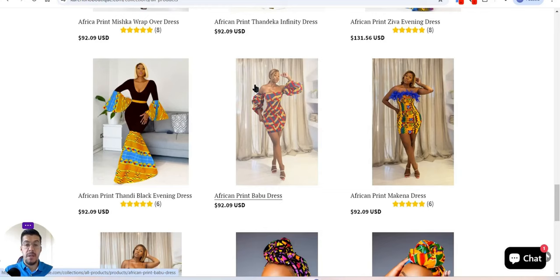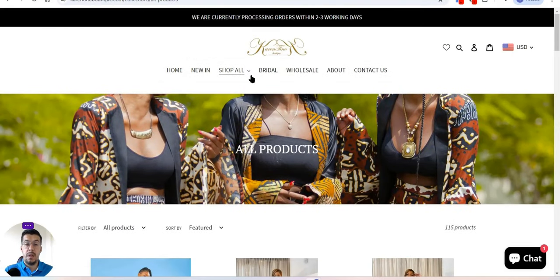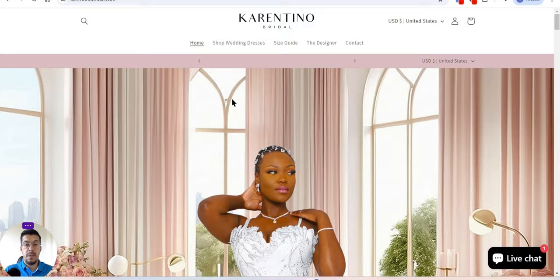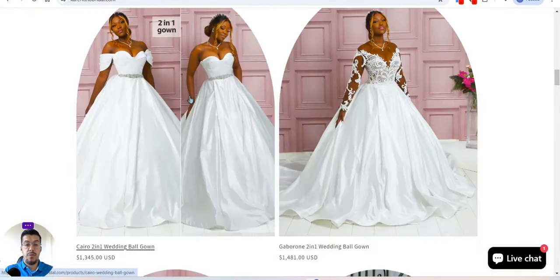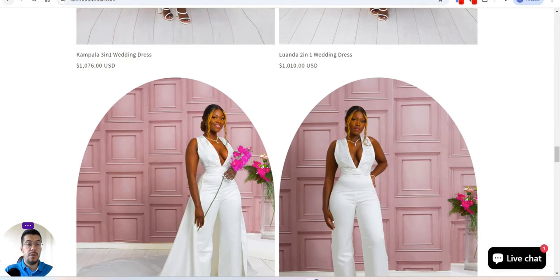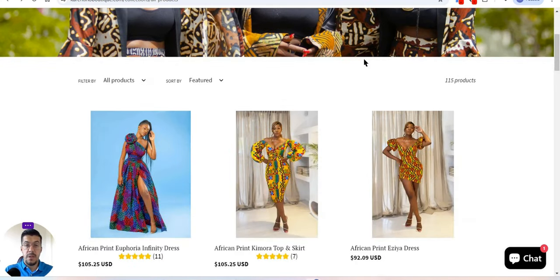I'll show you some examples quickly, but make sure you go into details yourself. If you look for bridal items, it will take you to another website — it's a partner site with the same owner, so no problem there. They are currently processing orders within two to three working days, which is great. If you find this supplier interesting, contact them and start working with them.